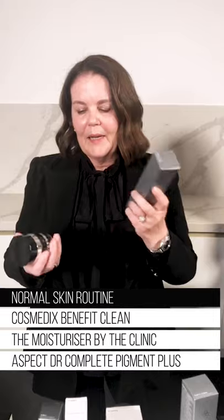It's so important not just to treat the melasma or the pigmentation. If you don't get your basics right — as in your right cleansers, your right moisturizers — there's no point. So for an oily skin, a really good routine would be Purity Clean and an ultralight moisturizer by Aspect combined with the Complete Pigment Serum or the XL. For a normal skin with melasma, we would do a Benefit Clean and a moisturizer with a tyrosine inhibitor.